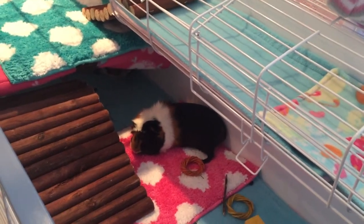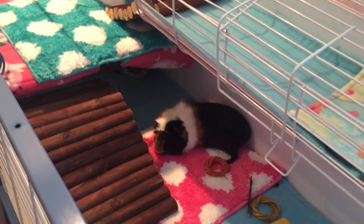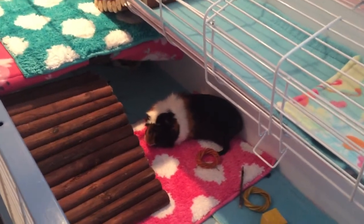It's a stressful thing because they're not used to being put in a small place, taken in the car, and taken somewhere they don't know. As you can see, Elsa is laying down and relaxing — she's like, yeah, I'm beat.